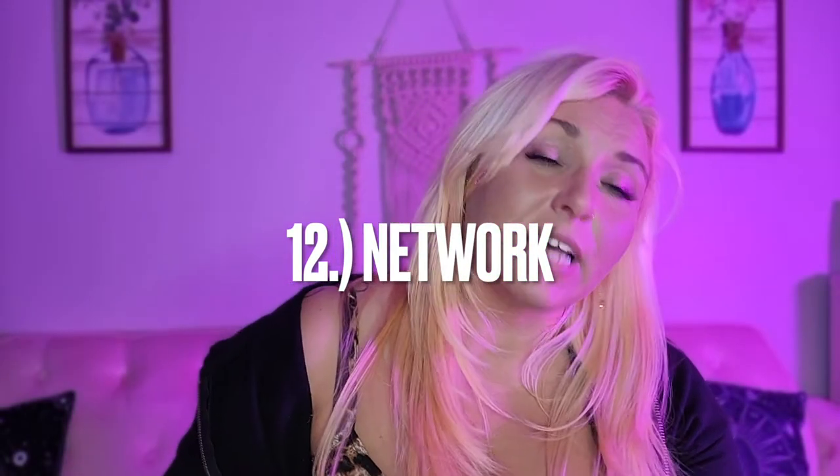Number twelve: network. If you know someone who works at a company you're applying to, mention it and talk to that person. If you don't, get on LinkedIn and look at those second and third connections and begin connecting. One great thing that can happen is someone goes, 'Oh, I'm getting on an interview with this girl named Shannon today,' and someone else says, 'I think I know who that is.' Suddenly you're not a stranger — and that never hurts.